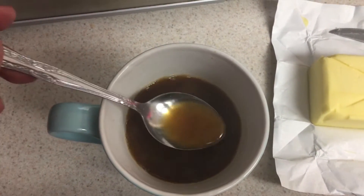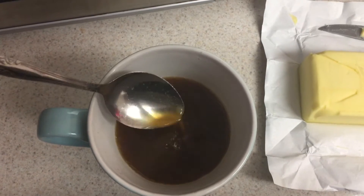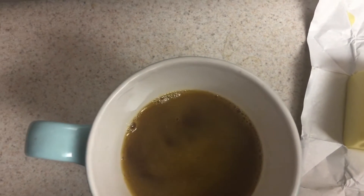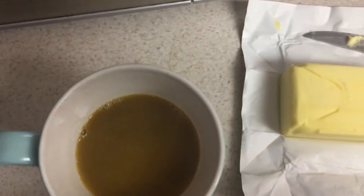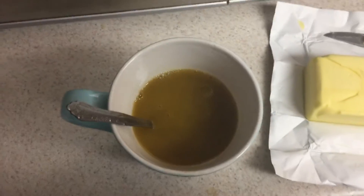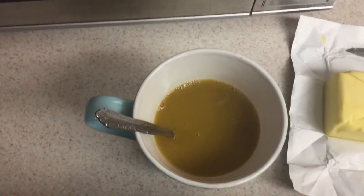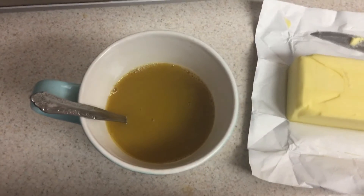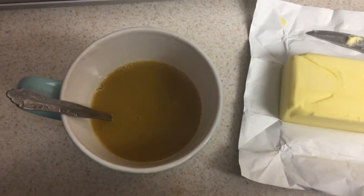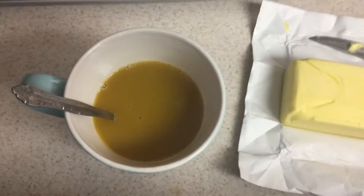When I stir it, it definitely looks creamier. Okay, taste test — oh god, it's not good. It just tastes like coffee with butter, literally, and you can kind of taste the separation. It doesn't really meld very well. I'm going to go ahead and add some heavy whipping cream.